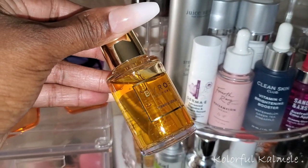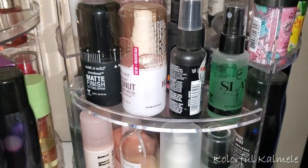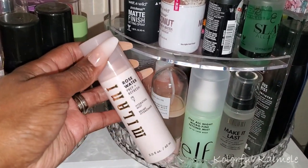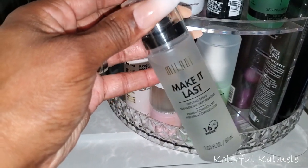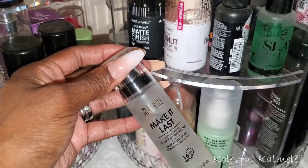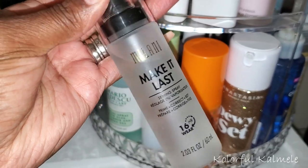I already picked a primer so let me go ahead and grab a setting spray. I haven't used any drugstore setting sprays in a while. Oh — Milani Make It Last! This used to be my absolute favorite. Let me go ahead and pull this. I'm keeping it simple today, not doing a whole lot of searching. I'll go ahead and pull the Milani. I'm watching my girl Sussex Sandra — she is the unboxing queen. If you want to know anything about unboxings, definitely check her channel out. Hey Sussex Sandra!